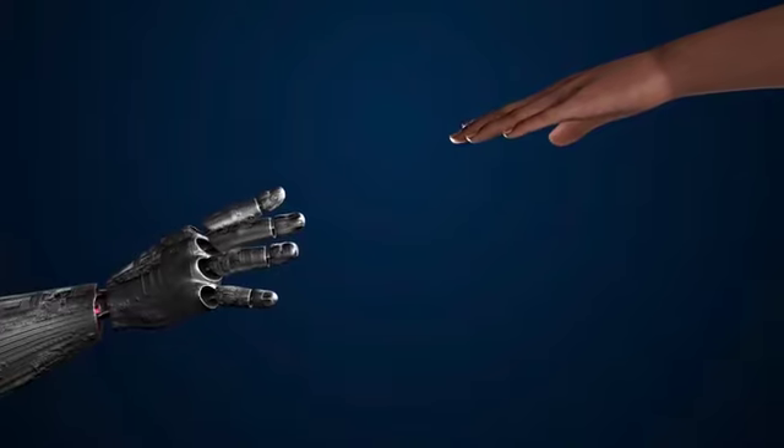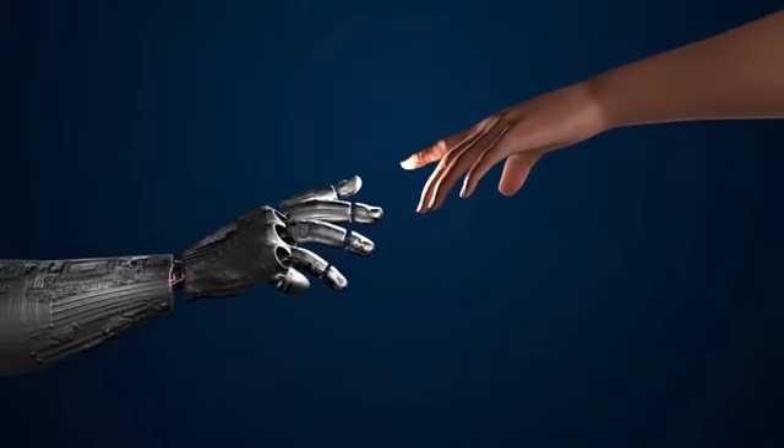Hey there, entrepreneurs. Ready to supercharge your business with cutting-edge technology? Let me introduce you to the ultimate game-changer: your very own AI email marketer.